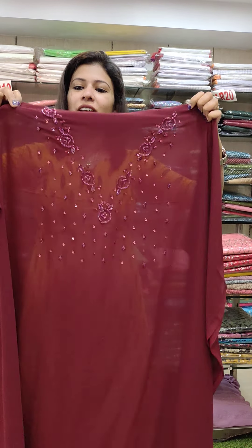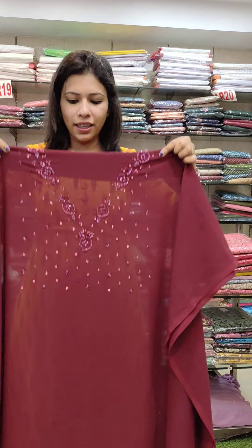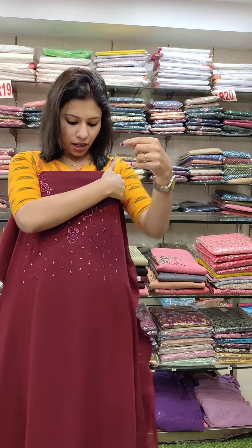Next is the V-neck pattern, the heavy embroidery collection. The different colors we have — we have a new shade in the S-O-O-T-R collection. V-neck pattern, it has all beads and cut work.